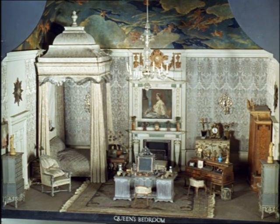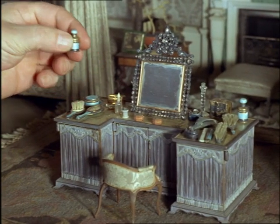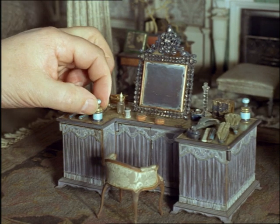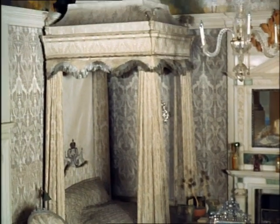The Queen's bedroom is a gem — the coverlet embroidered with seed pearls, the carpet hand-woven tapestry. Every little ornament is to scale, and the ceiling has been gorgeously painted down to the finest detail.